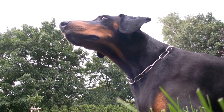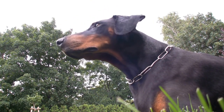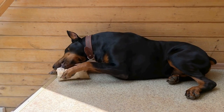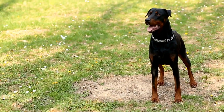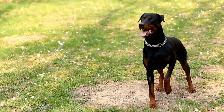5. Dental Care: Maintaining good oral hygiene is not only essential for your Doberman's overall health, but it also contributes to a clean and fresh-smelling coat. Brush your Doberman's teeth regularly using a dog toothbrush and toothpaste specifically designed for dogs. Additionally, providing dental chews or toys can help reduce tartar buildup and promote healthy gums.